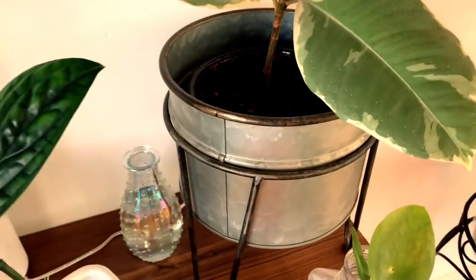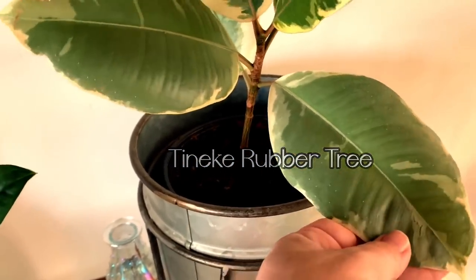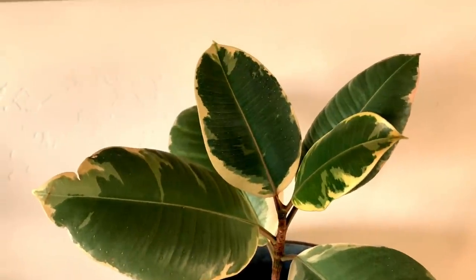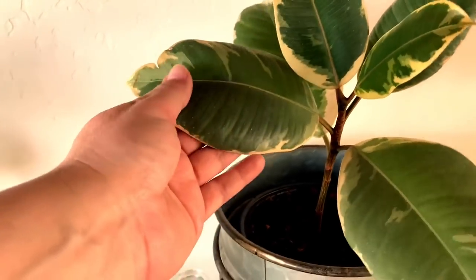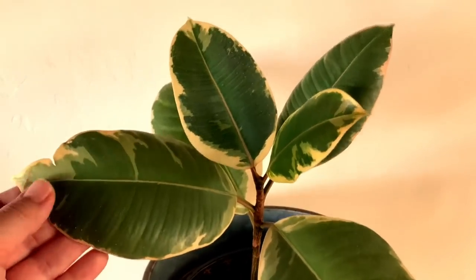Moving over here, this is one of my newer plants — a Taniki rubber tree plant. I love this one. I can't wait for it to grow into a tall tree. It's just gorgeous; I love the variegation in the leaves and it is doing really well.